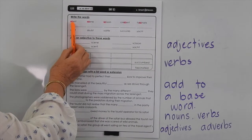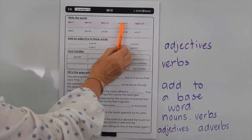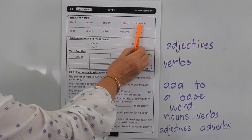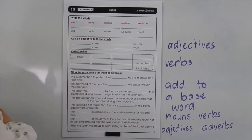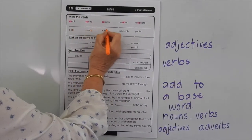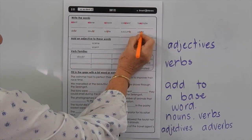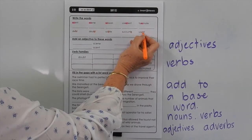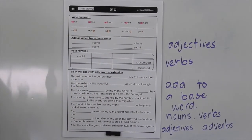In these words we've got the SC making that sound in scent, scene, scissors, present, and in fascinate we've actually broken those two into a SC plus a C sound. In these bottom ones we've got a silent B in debt, doubt, subtle, succumb, and in yacht we've got a silent CH because we can't make that guttural sound that the CH should form in that word.